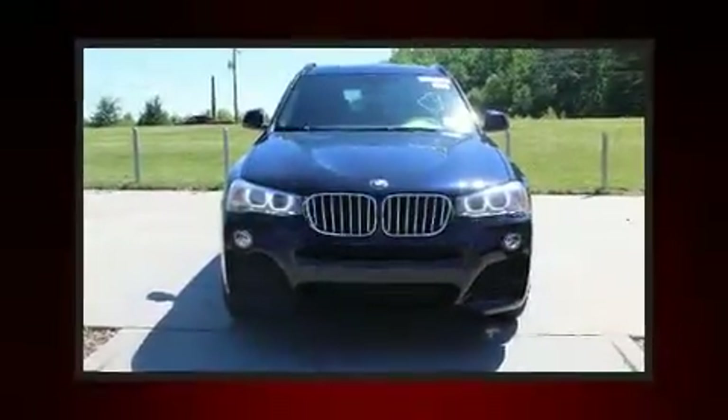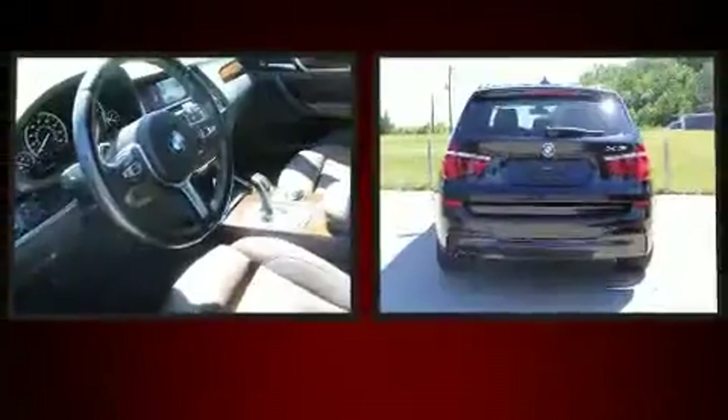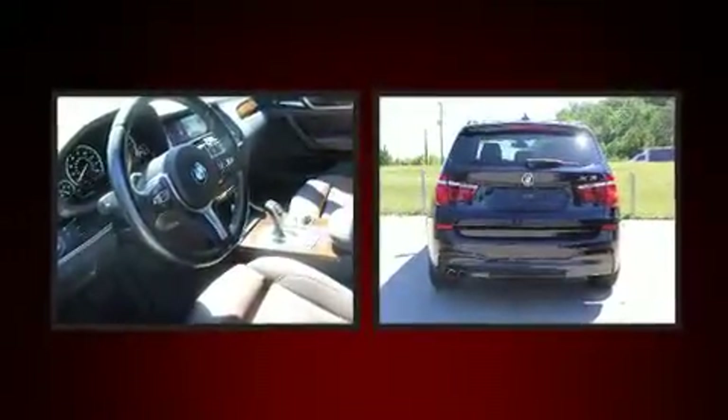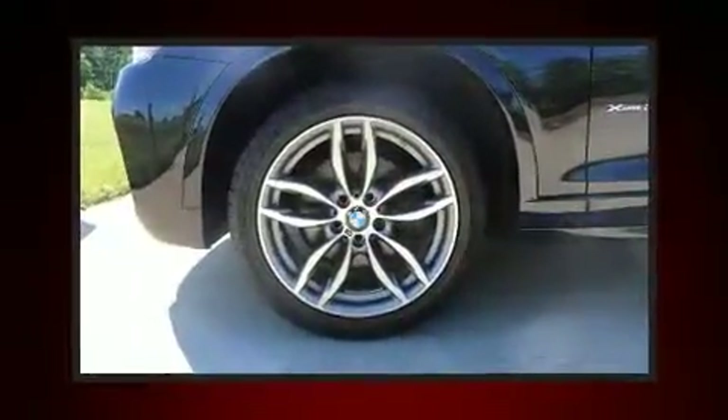Treat yourself to a test drive in the 2017 BMW X3. With fewer than 35,000 miles on the odometer, this model delivers an exhilarating ride without compromising ultimate luxury.